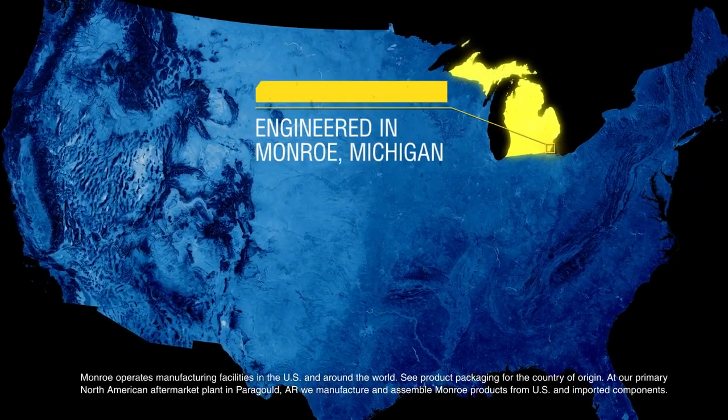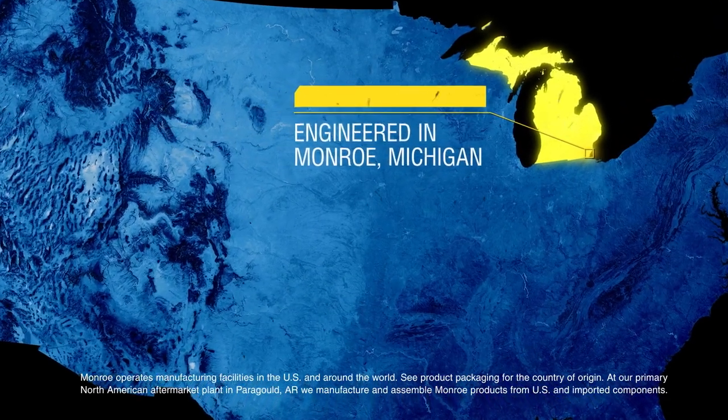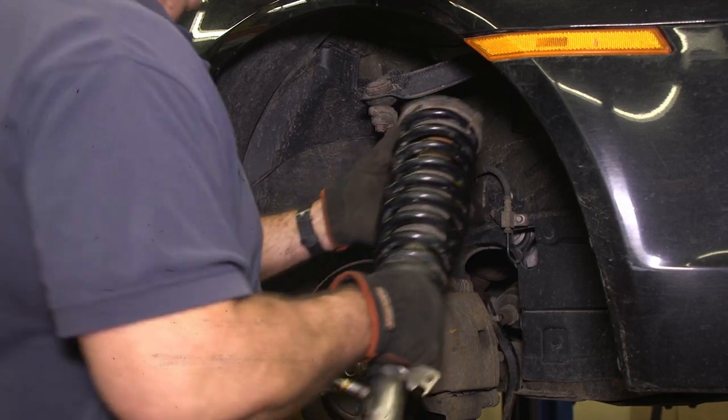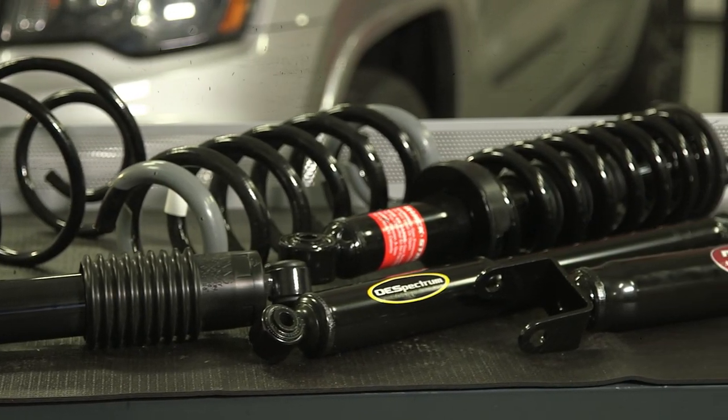Engineered in Monroe, Michigan, Monroe invests more than 67,000 hours annually into research and development for shocks and struts. Each product is engineered and tested to strict durability standards and vehicle fit checked, ensuring quality products that are built to last and easy to install.